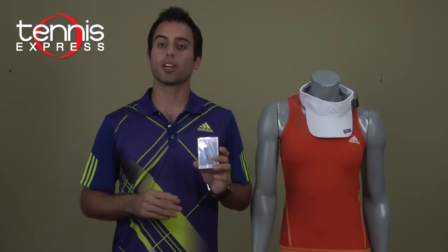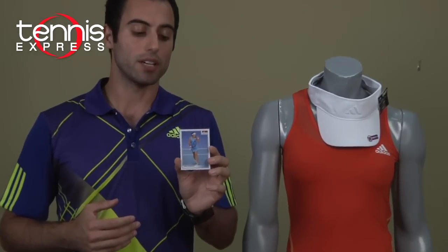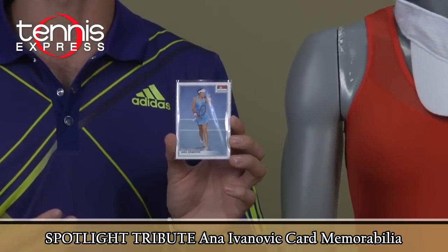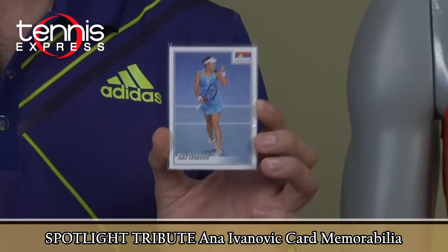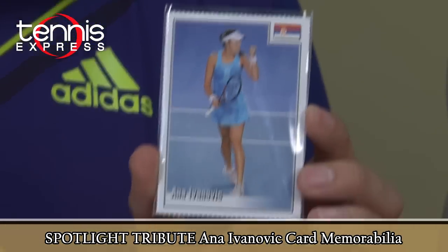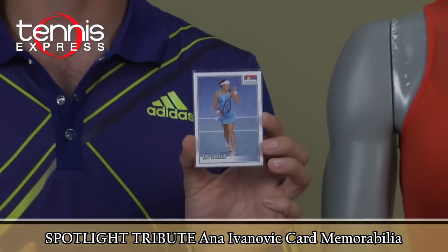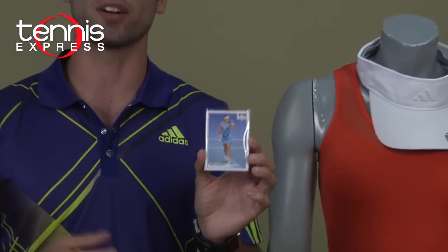For those of you who like collector's items, we also have the Spotlight Tribute collector's item — the memorabilia card by Anna Ivanovic. This is from her semi-final match against Daniela Hantuchova at the 2008 Olympics. It's a great collector's item. I recommend you check it out on our memorabilia page at tennisexpress.com.